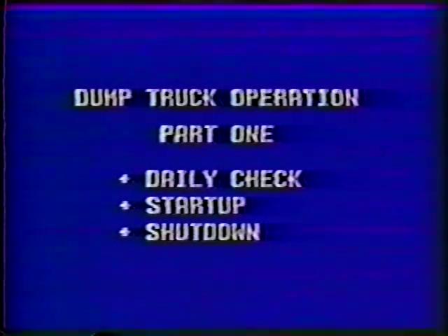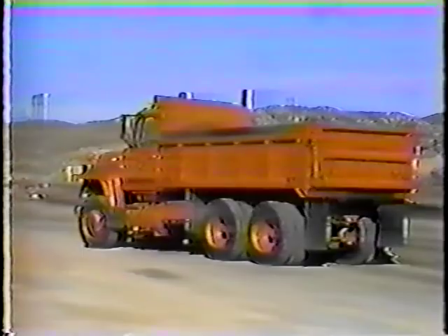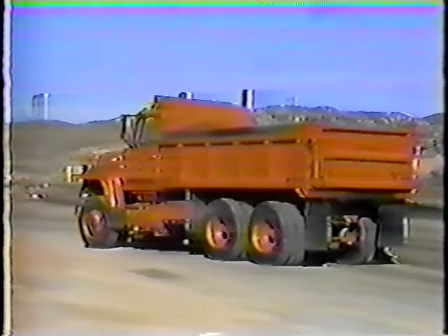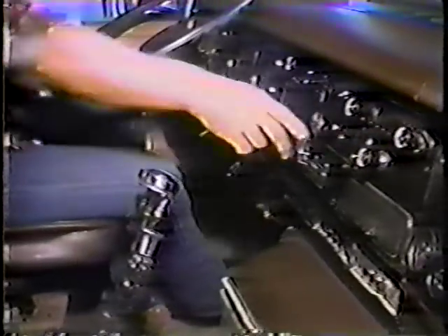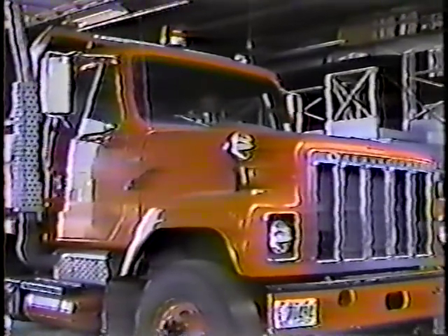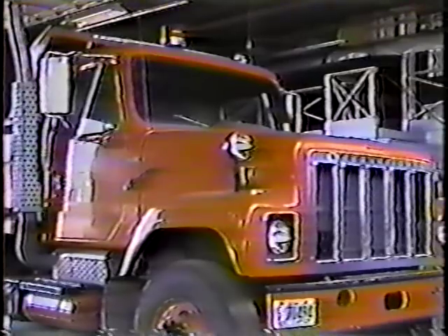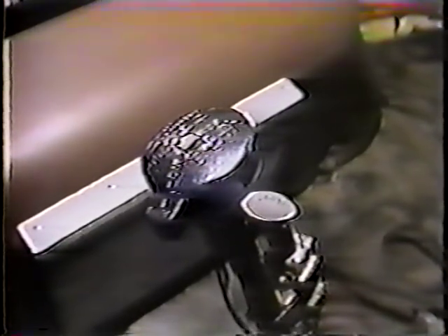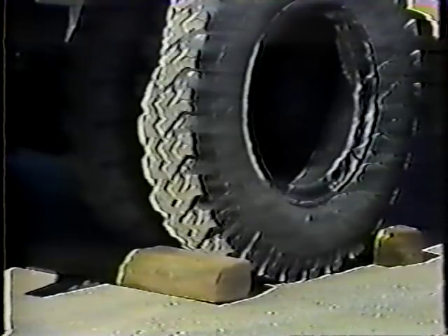Before I finish this program, I want to cover shutdown. Obviously, there's more to shutting down than just parking and shutting off the engine. If you're not parking in the shed, be sure to park on fairly level ground. Put the transmission in neutral and set the parking brake. If a diesel truck is parked in gear and it begins to roll, the engine could start by heat of compression. So, transmission in neutral, parking brake set, and a level parking spot if possible. If you have to park on a grade, block the wheels or turn them toward the curb.